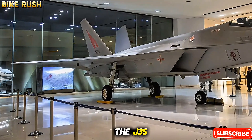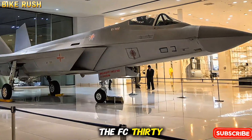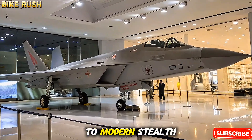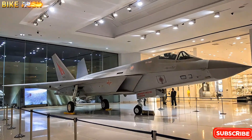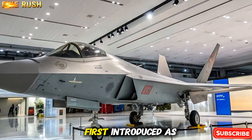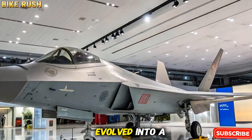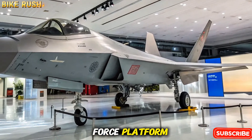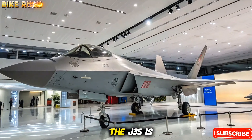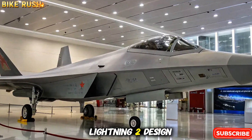Introduction to the J-35. The J-35, also referred to as the FC-31 or Juer Falcon, is China's answer to modern stealth dominance in the skies. Developed by Shenyang Aircraft Corporation, the aircraft was first introduced as a prototype in 2012 and has since evolved into a naval and air force platform. With its sleek design and stealthy features, the J-35 is being positioned as a rival to the American F-35 Lightning II.